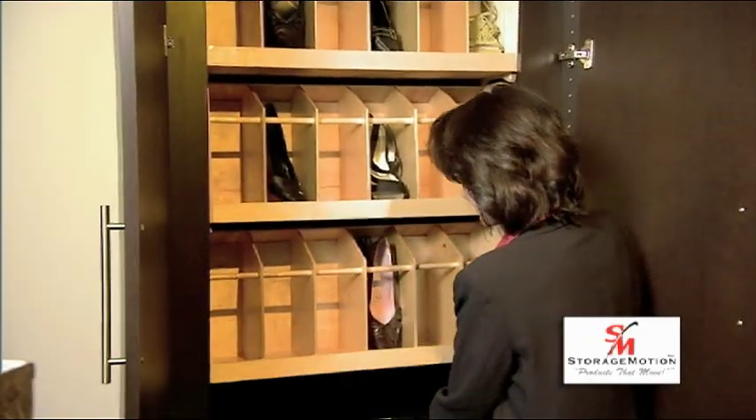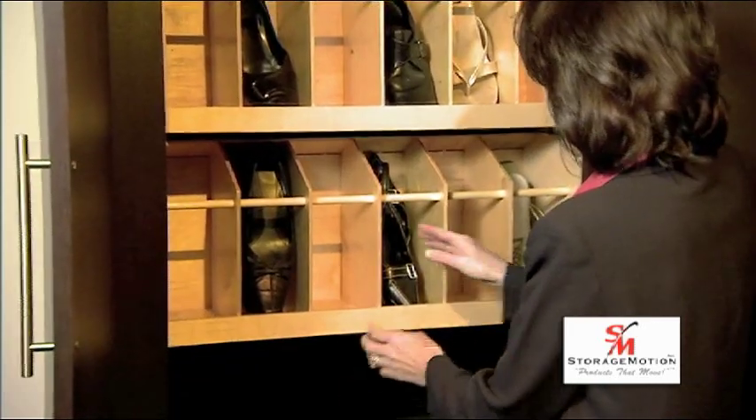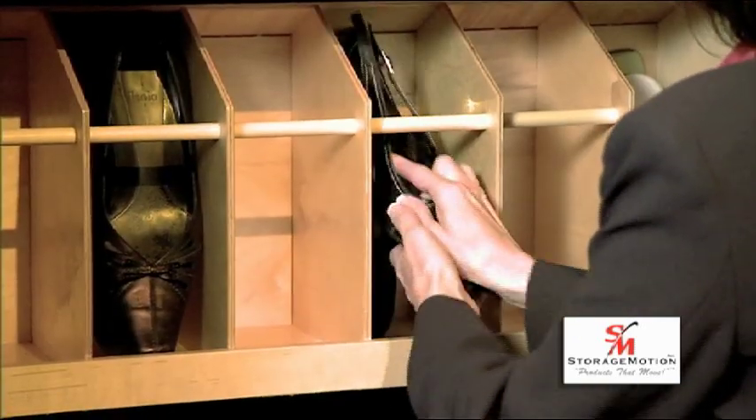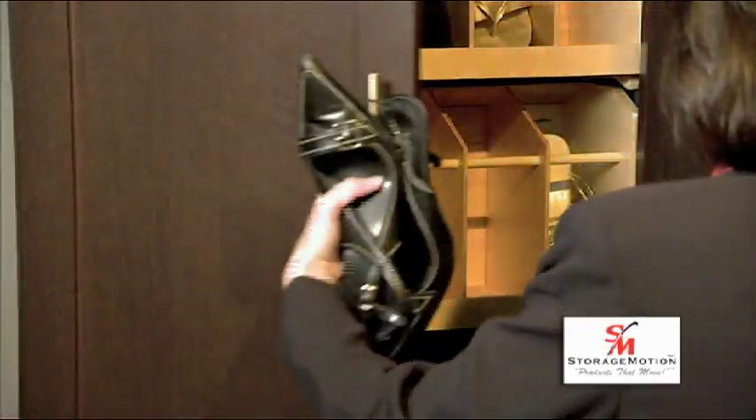Operating similar to a vertical ferris wheel, the Shoe Select is a modular unit that stores 48 pairs of shoes. It is designed to be installed at shoulder height, allowing you to access storage up to 10 feet without getting a step stool.